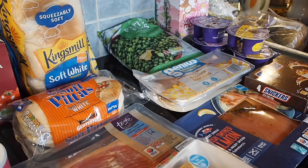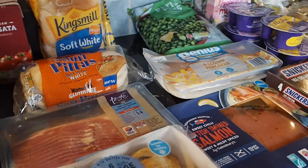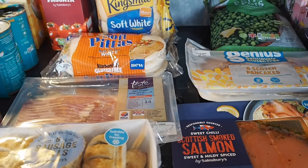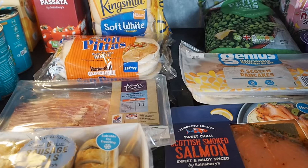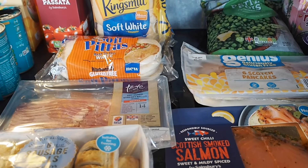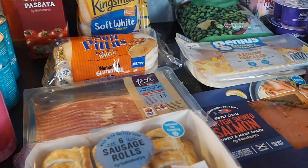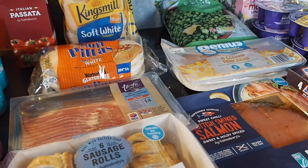Hi and welcome to my channel. My name is Denise and this is our weekly food shop for a family of three. This week it's from Sainsbury's and Aldi, although it's probably more of an Aldi haul than a Sainsbury's one — because yesterday I had to go to Aldi to fill in time while Noah was playing football, so I ended up buying more from there and didn't need quite so much from Sainsbury's today.